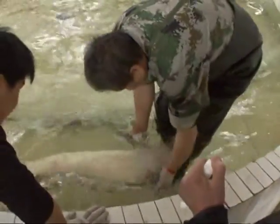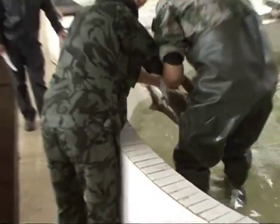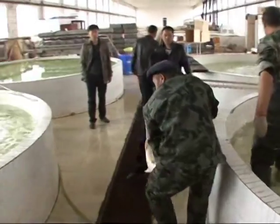We wait until they are about seven centimeters long and then we release them into the river. We keep a few of the bigger ones and raise them in our own breeding area.